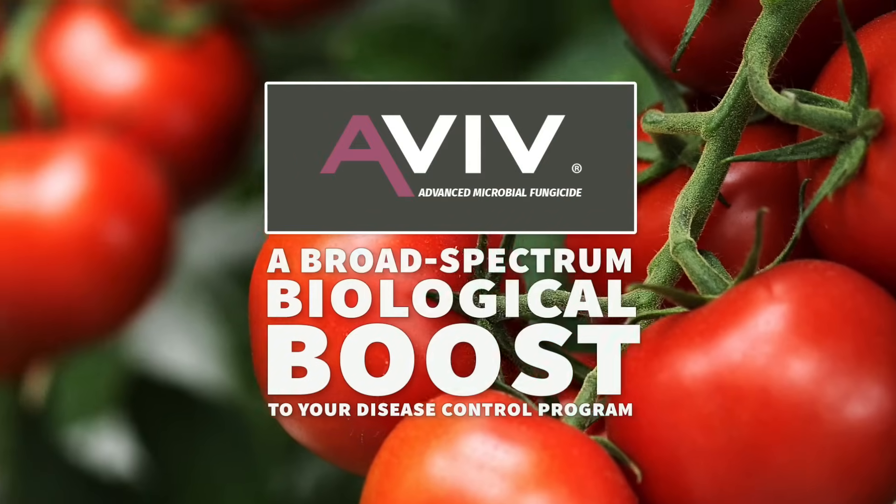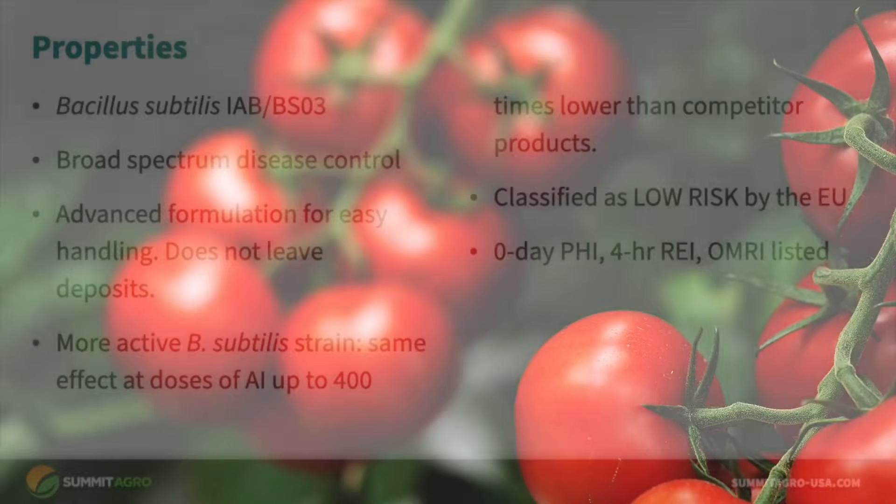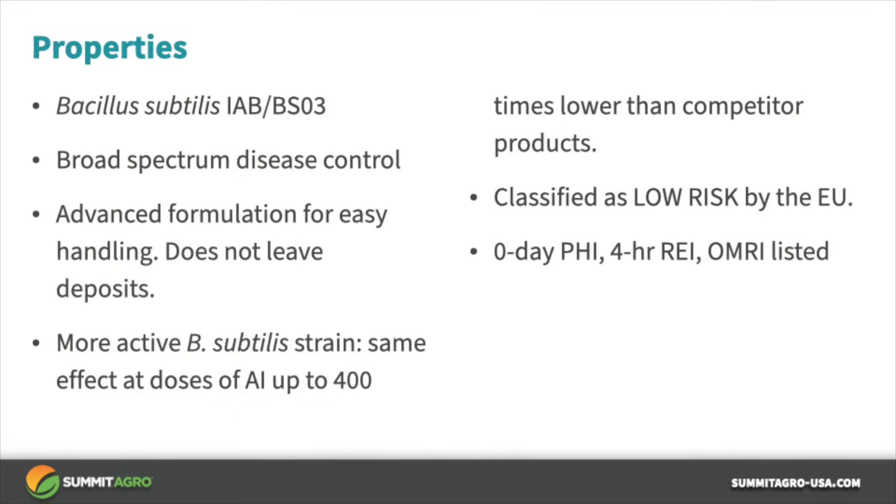Hello, I'm Dr. Eric Tedford and I'd like to take you through a high-level deep dive on how Aviv biofungicide works on tomatoes. Aviv is our biofungicide that contains Bacillus subtilis. Aviv has broad spectrum activity against both fungal and bacterial plant pathogens.